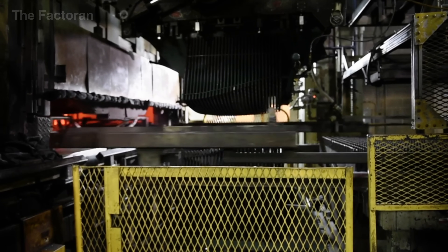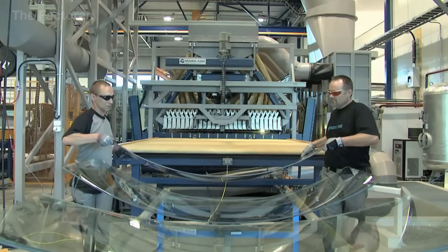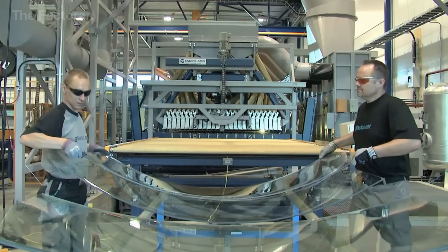Once the glass has cooled sufficiently and its shape has fully stabilized, the curved sheet is released from the mold and carried forward to the next stage of production.